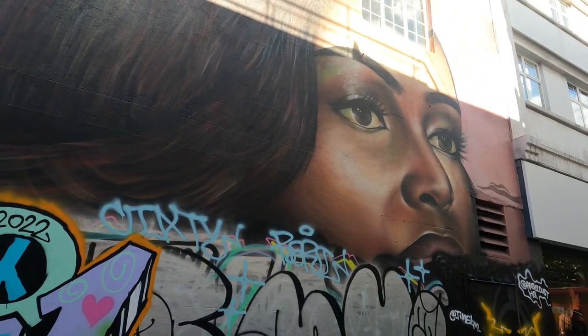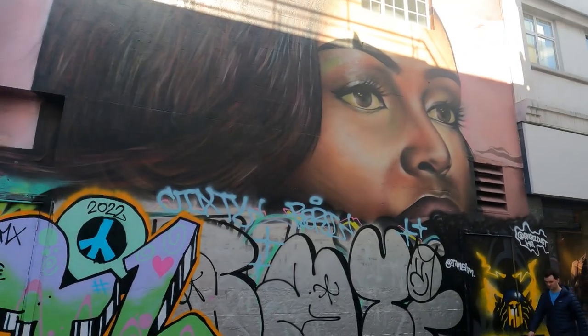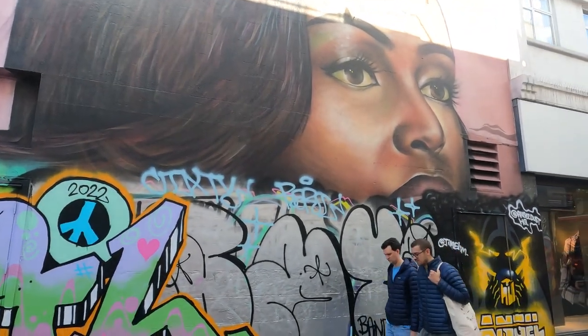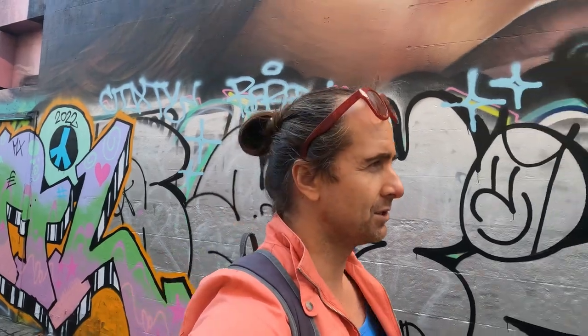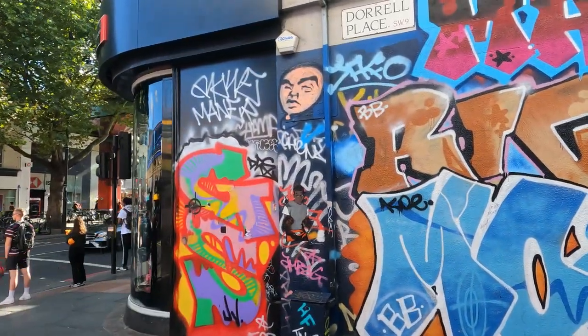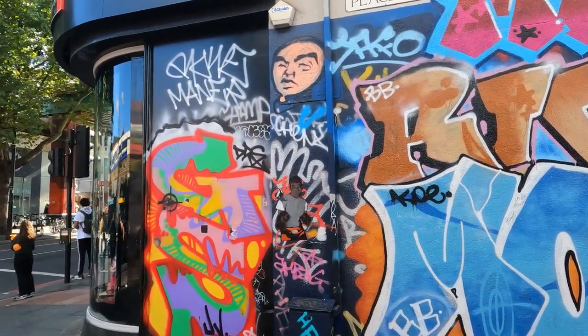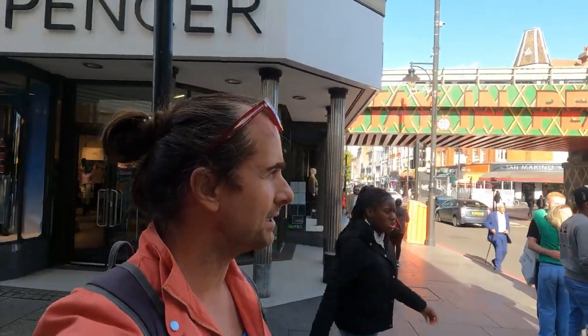Here you've got another mural of Michelle Obama, though it's been graffitied over. I know this was done by local artist Dreph to promote Michelle's autobiography 'Becoming' at the time, but someone has graffitied over it. There's some more street art over here as well — Brixton is a very colorful place with lots of art and graffiti.